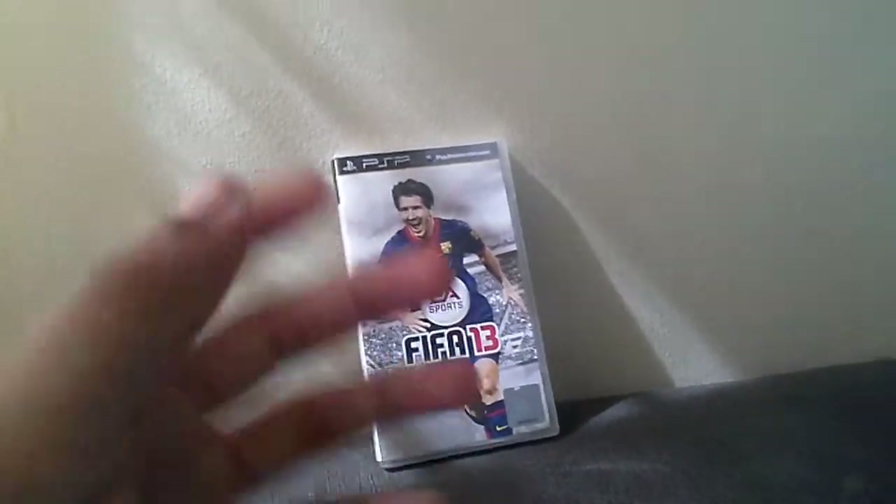Why don't I show you inside the case. So there's the inside — it's the FIFA 13, you see. It's just showing how the game is like — the game itself.